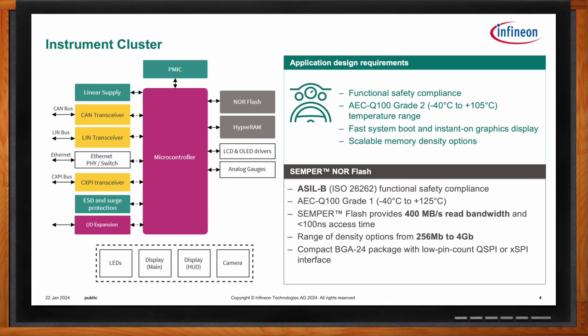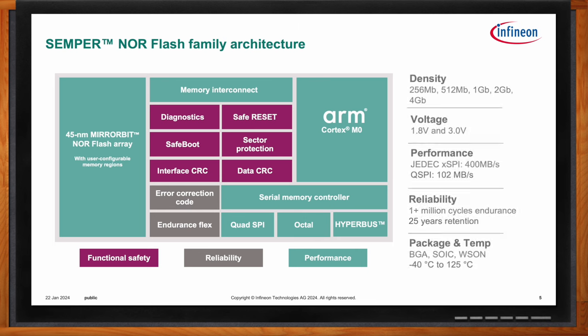Here's a block diagram of the key Semper Flash elements, with all the special functional safety design details highlighted in purple. To achieve ASIL B compliance, we use SafeBoot for startup security, onboard diagnostics for issue detection, independent chip reset if the flash device is not responding to the host, sector protection to prevent inadvertent programming erases, and interface and data CRC to ensure the integrity of the memory array and information being transferred between the memory and the processor.